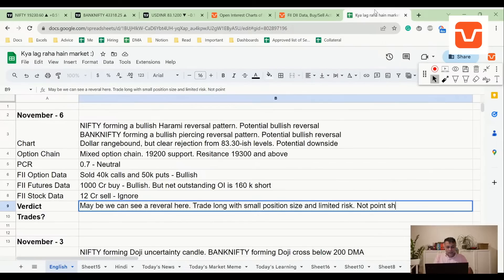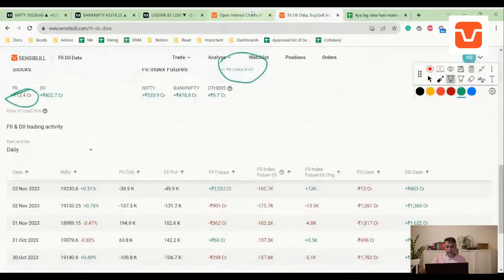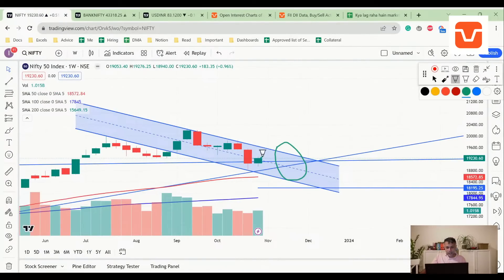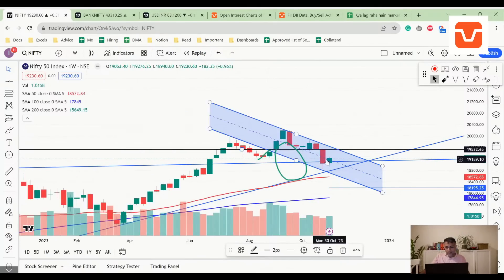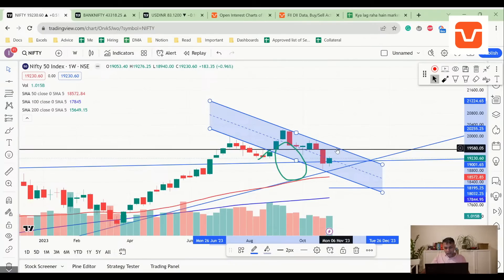There's no point in shorts because there's a reversal possibility. The open FII data has also changed. Because of all these reasons, I don't think it's a good idea to short here. The question is how long can the upside last. At the very least, this can go and test the top of the channel, which is around 19,500 on Nifty spot — that's where the first resistance comes in.